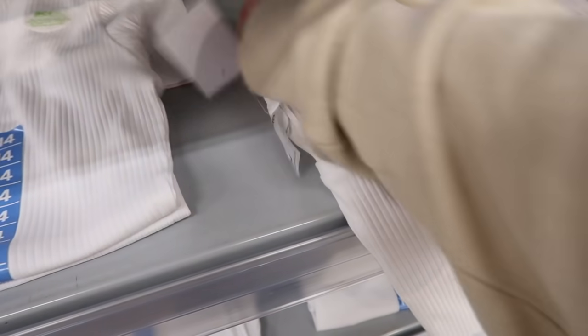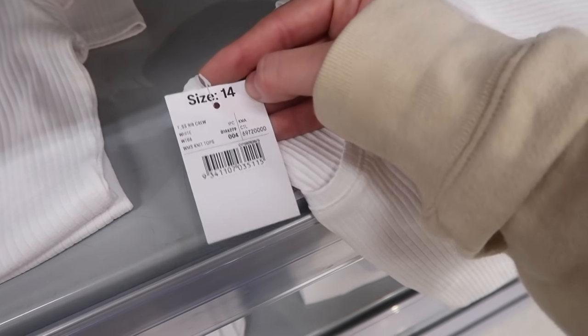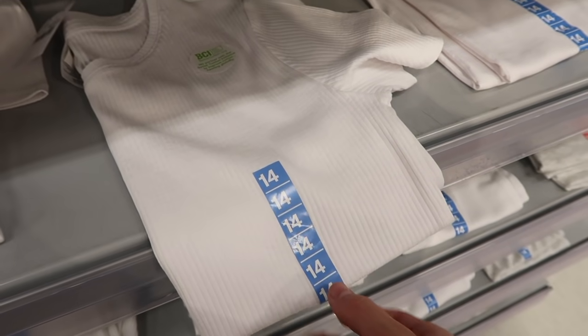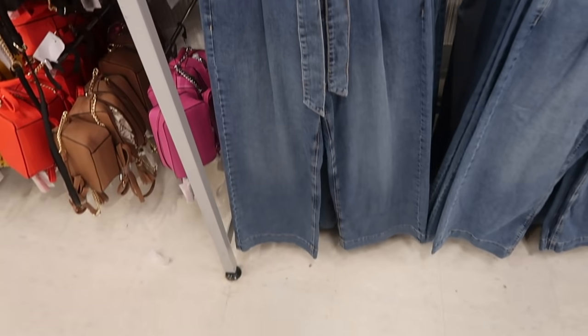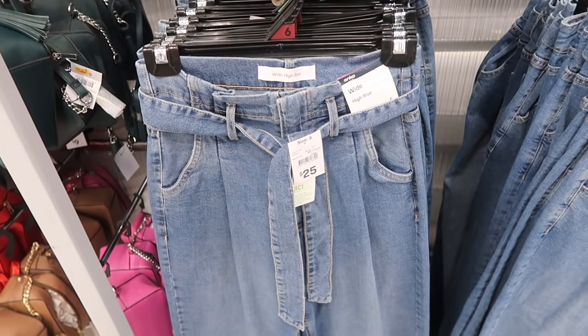Guys, you have to get your hands on this ribbed t-shirt. This is what it's called — I have it in black and white and wear it to work all the time, and it's like six or eight dollars. These pants look super cute too — wide leg but they've got the denim belt around them as well.